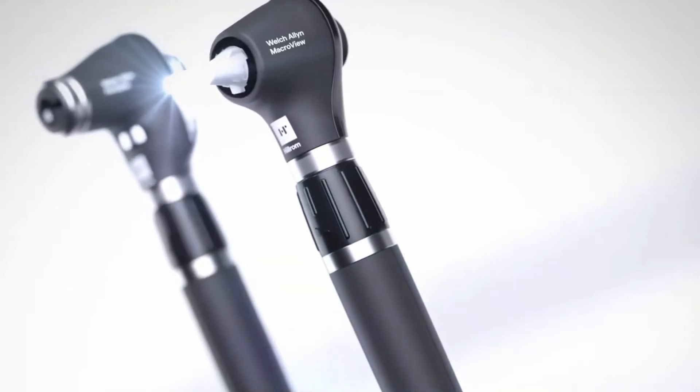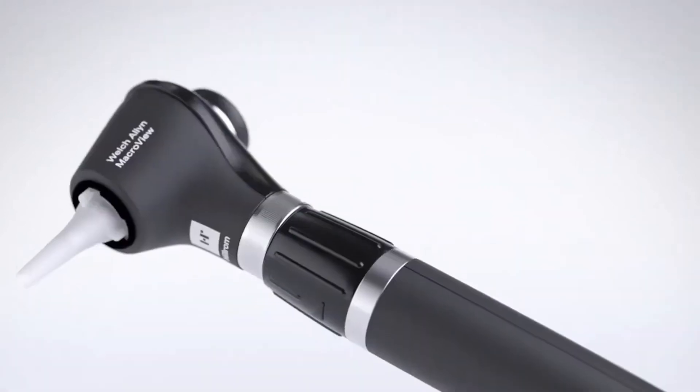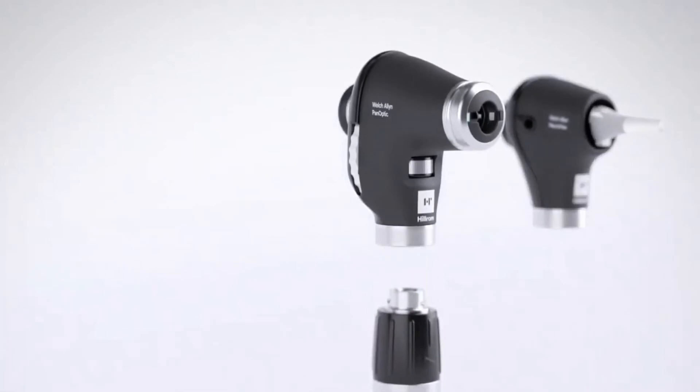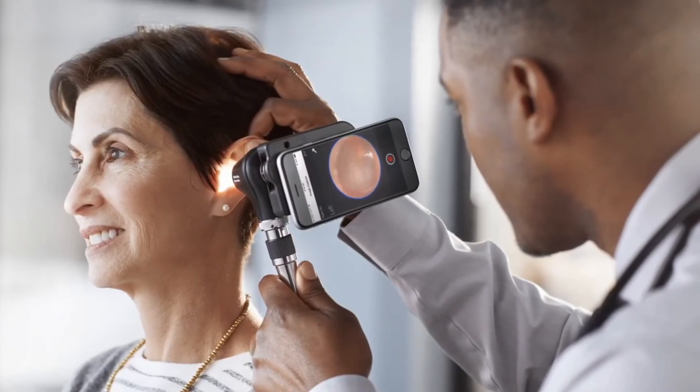Redesigned with a familiar form and feel, paired with LED technology and our DuraShock technology, the devices are easy to master, long-lasting and reliable, and cross-compatible with 3.5-volt Welch Allen power handles, so clinicians can continue practicing with confidence throughout their day.